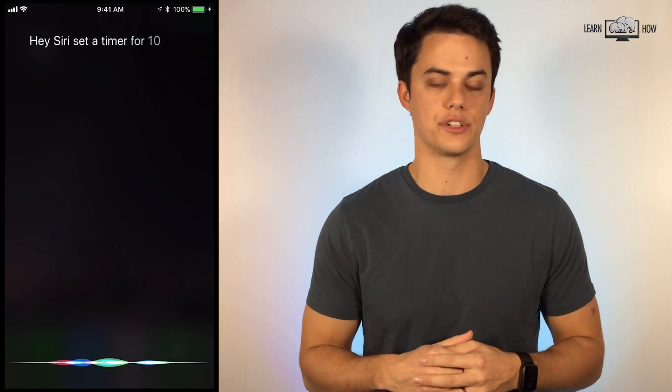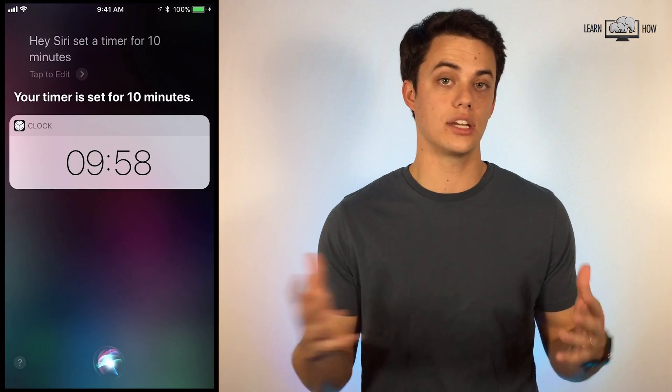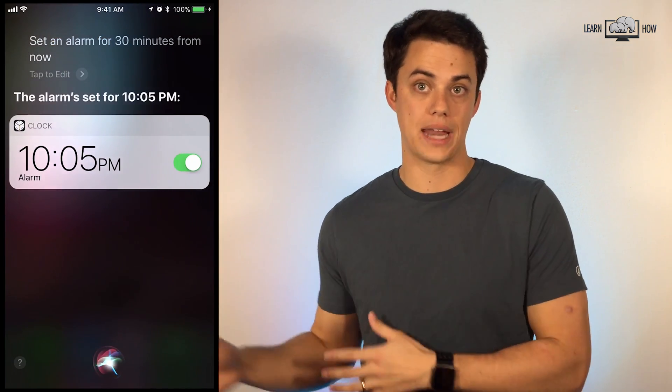Hey Siri, set a timer for 10 minutes. This is a great quick way to set a timer for cooking or anything else you might need a timer for. You can also use Siri to set an alarm for a specific time or, for example, set an alarm for 30 minutes from now.